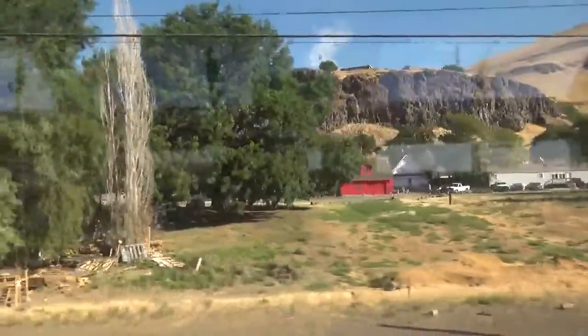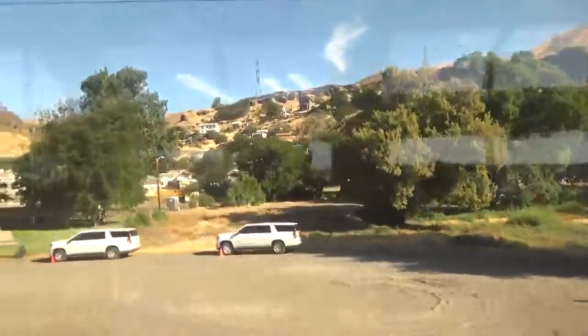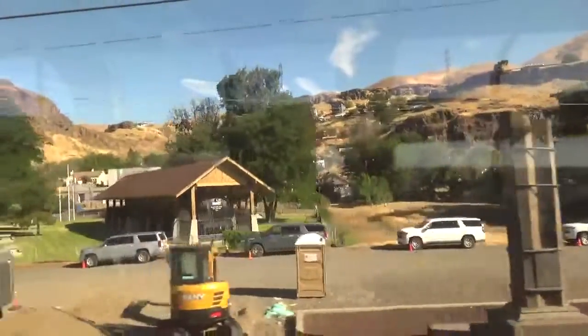We're coming into Wishram, Washington — a very small town with a train station probably for historical reasons, because not a lot of people live here. It is the least used Amtrak station in Washington. This is also the point where you can actually get to Portland by local transit from here if you have a lot of time. I've never been here before other than stopping on the train here in Wishram, Washington.